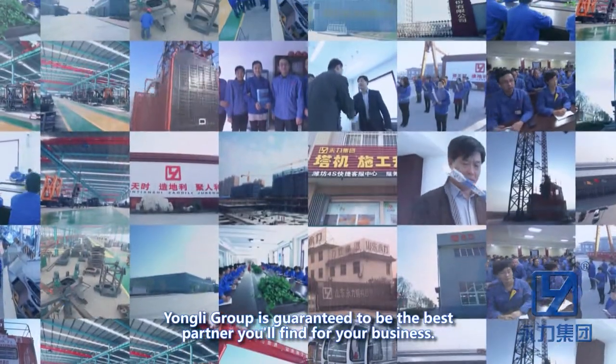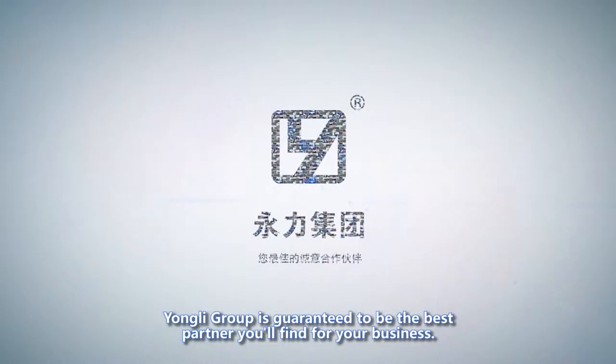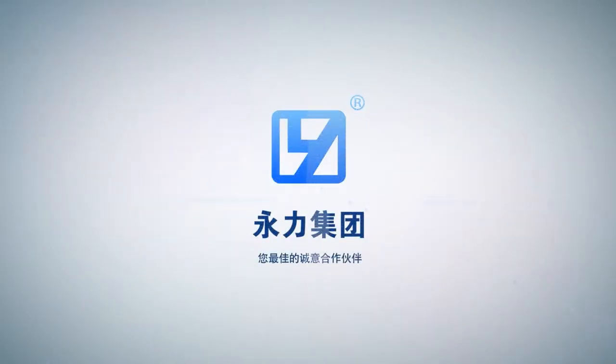Because of our extensive experience, Youngly Group is guaranteed to be the best partner you will find for your business. Thank you so much.